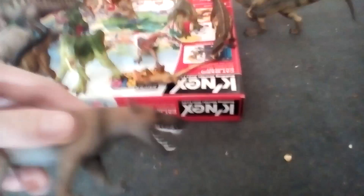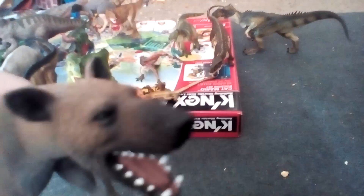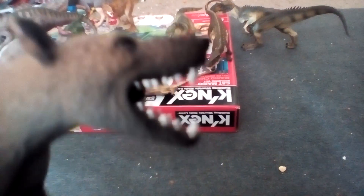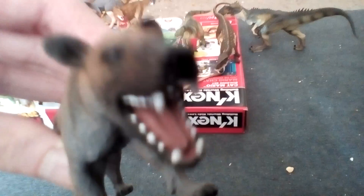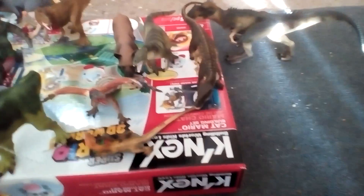Now for the Mojo Fun Hyenacodon — that's probably going to be the first video about this animal. Look at those teeth. That will probably get destroyed when I'm messing around. It will be one of the new animals to join the series, probably paired with the Postasuchus as some kind of weird pack.